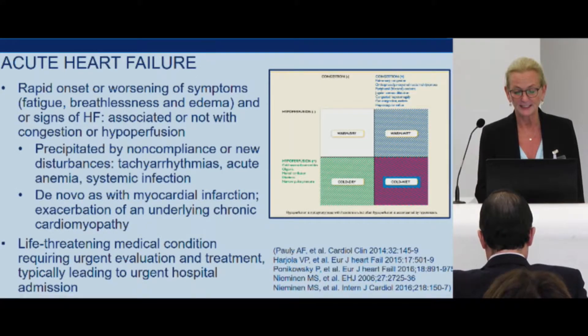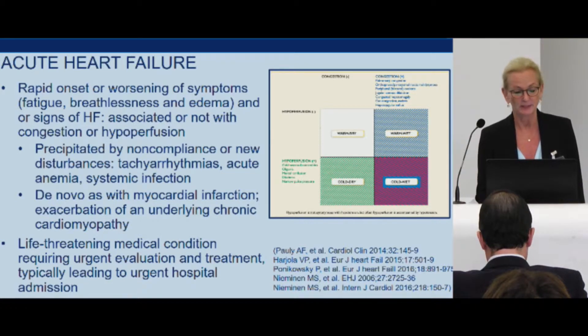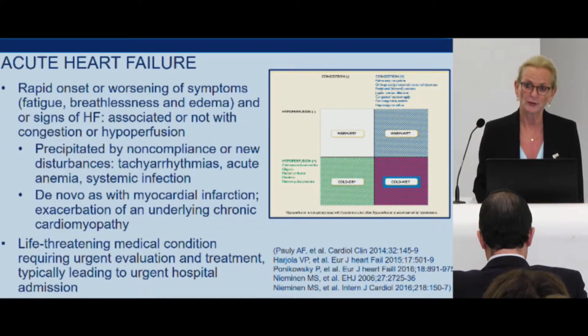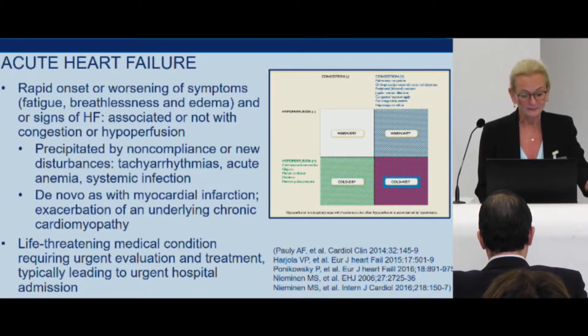You all know very well this old schema, and the patients which are of interest to us are mostly in the cold and wet category. Acute heart failure is precipitated by medication noncompliance or new disturbances such as arrhythmias, acute anemia, or sepsis. It might also be precipitated by myocardial infarction, or it can be an exacerbation of an underlying chronic cardiomyopathy. It is a life-threatening medical condition requiring urgent evaluation.